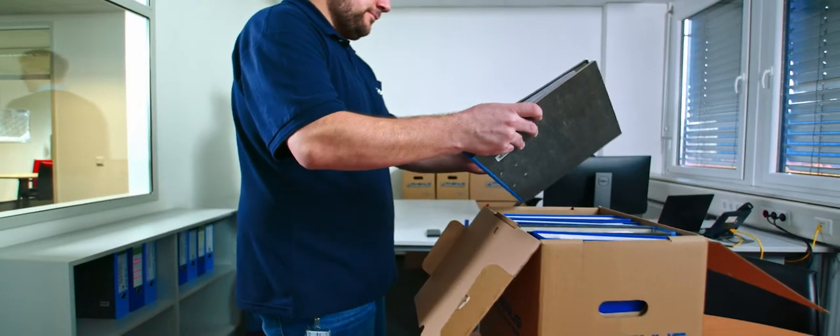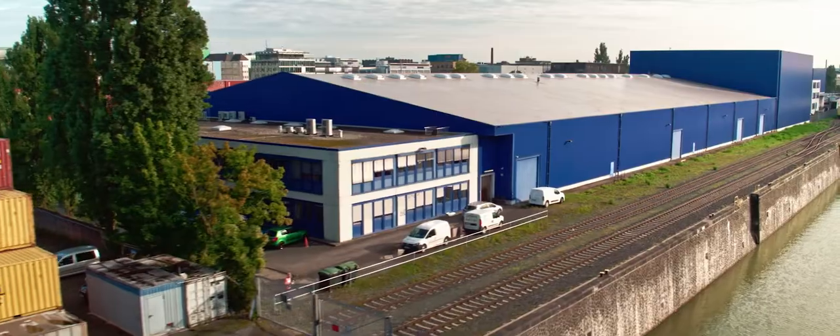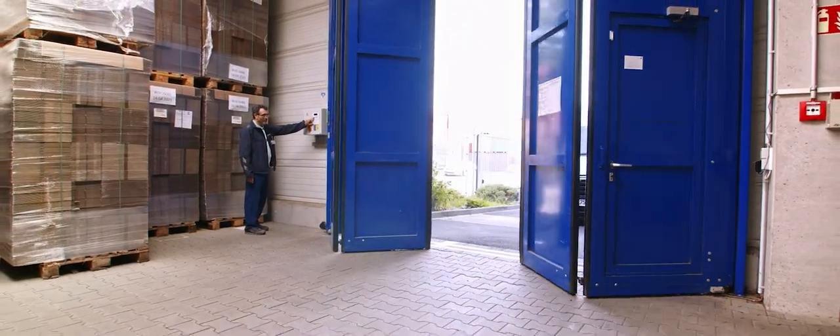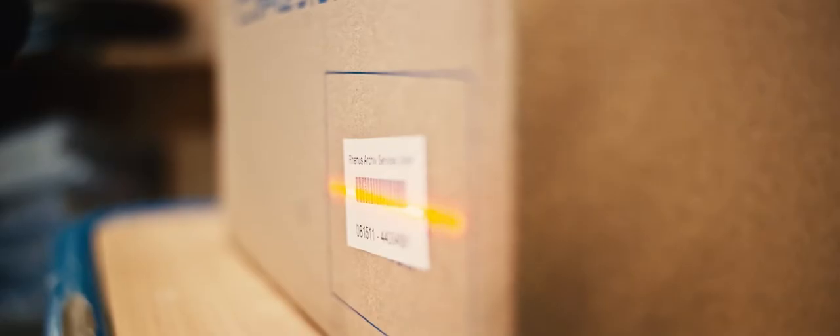Professional archiving starts at your site. Protection of your business documents is also a key priority during transport. Our security archives are certified to the highest standards.